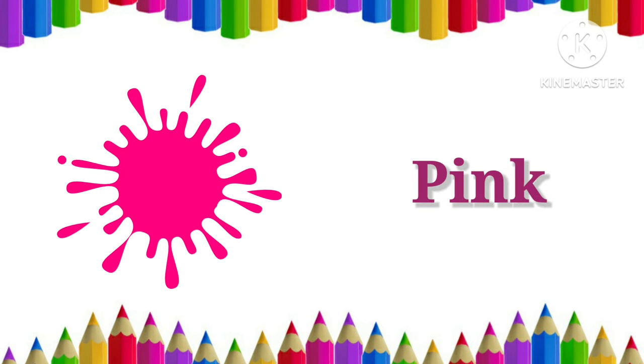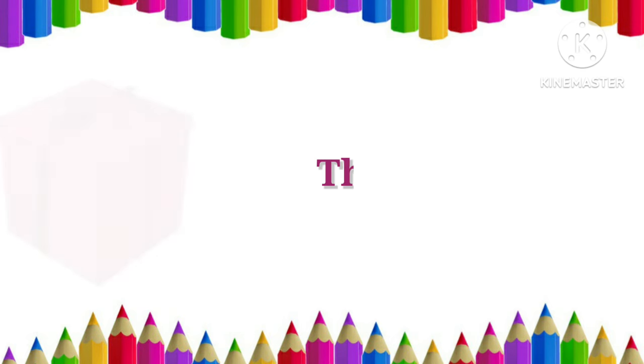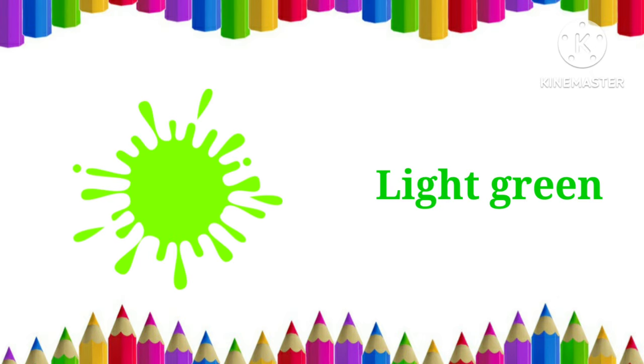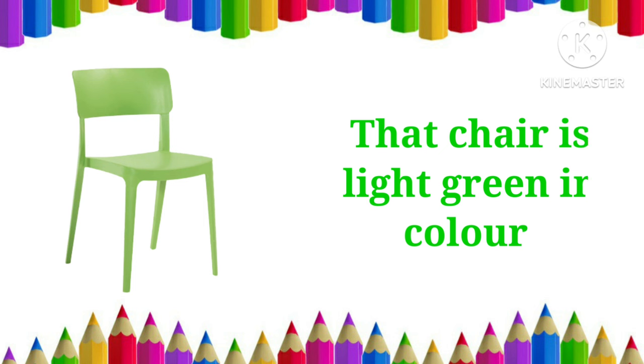Pink. That box is pink in color. Light green. The chair is light green in color.